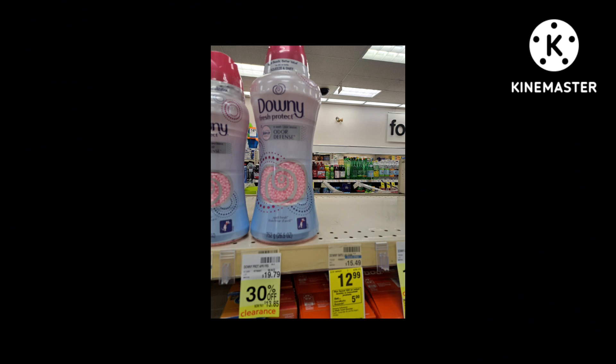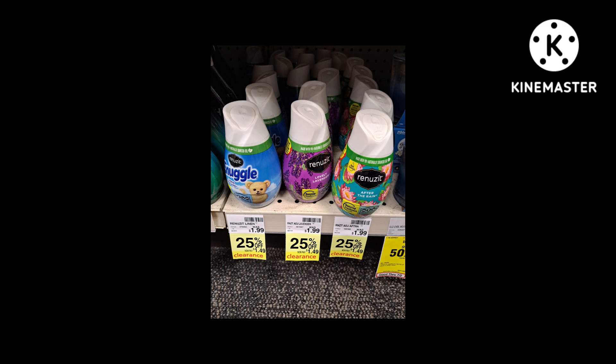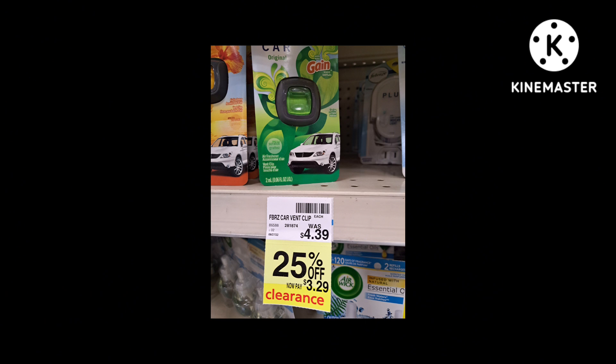You can also pair the Downy with a three-dollars-off-fifteen-dollars Downy CRT. Here's some Airwick at 25% off — check your Airwick coupons and scan them into the CouponStar app because some Airwick coupons don't expire. If you have a CRT for two dollars off ten dollars in air fresheners, that includes oils. Renew It cones are 25% off, Febreze car scents are 25% off, Febreze sprays are 25% off but only the Gain scent — look for coupons to match them. More car scents at 25% off.